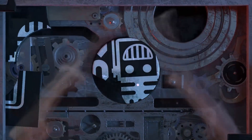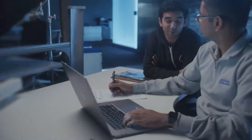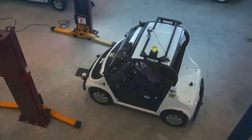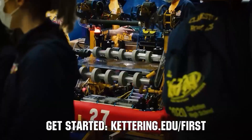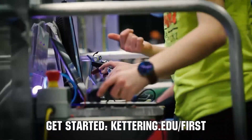This video on First Updates Now is made possible by viewers like you and also the following sponsors. Kettering University is looking for talented robotics students who want to continue learning and innovating in a hands-on, real-world experience format. Kettering University representatives will be at dozens of First events this season, including the championship. Go to kettering.edu/first to see which events you can meet a Kettering University representative.